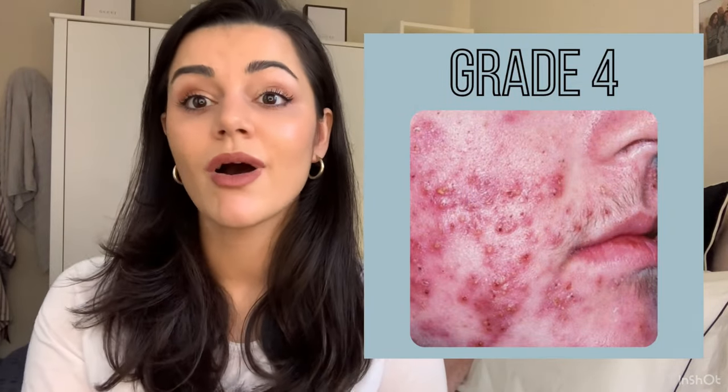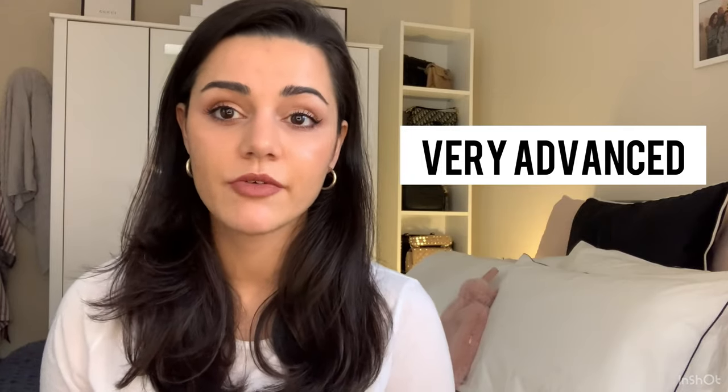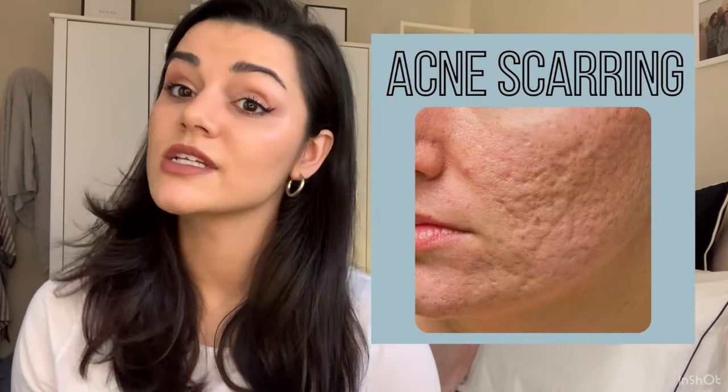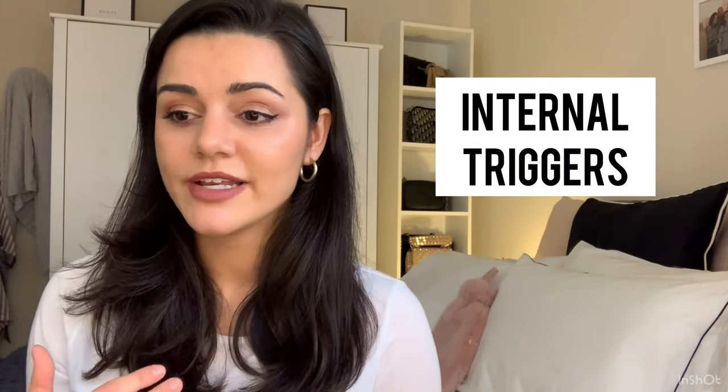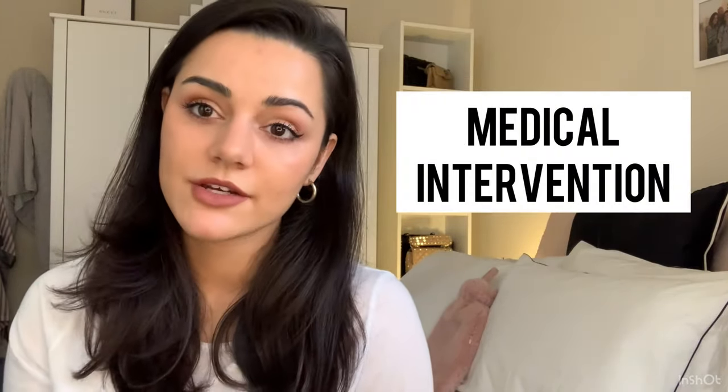Another thing we always try to establish is what grade of acne you are. There's grade one to four. Grade four acne is beyond the scope of a skin therapist — that's where you'd go down the route of Roaccutane, Accutane, or isotretinoin. It's very, very advanced. I've only met two or three clients over the years that have been grade four. It's extremely severe, often to the point where there's no hope of recovering without significant scarring. It's got a medical intervention at that stage.